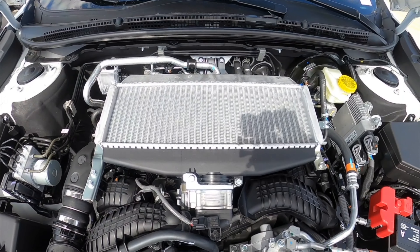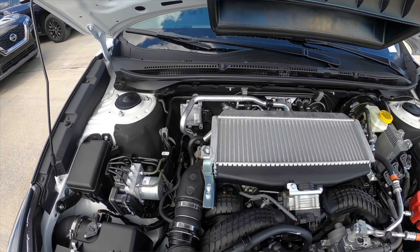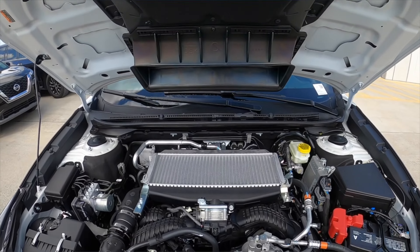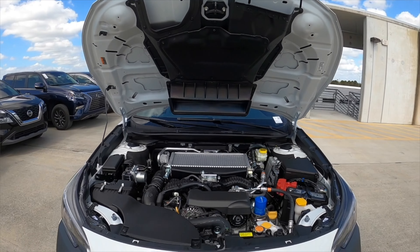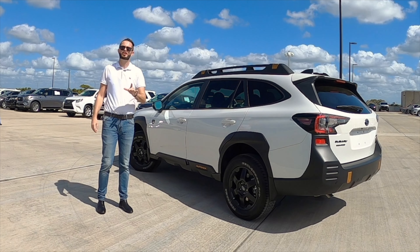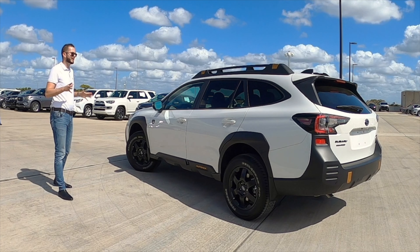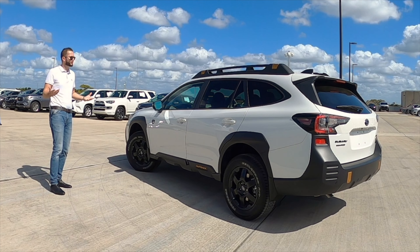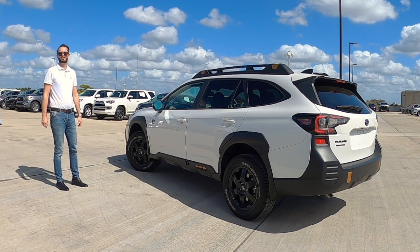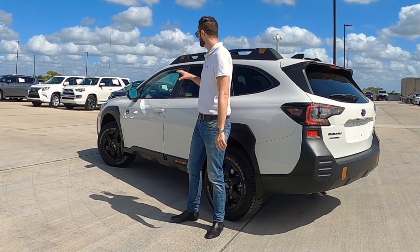Subaru backs the performance with a 2.4-liter turbocharged flat-four boxer engine producing 260 horsepower and 277 pound-feet of torque, paired to a CVT transmission that mimics an 8-speed automatic, achieving 22 to 26 MPG. That's good for a 0-60 at 6.1 seconds — faster than the Jeep and Toyota. Quarter mile at 14.7 seconds, faster than them as well. So when you're looking at getting to your adventure quicker, the four-wheel independent suspension and power are right there.